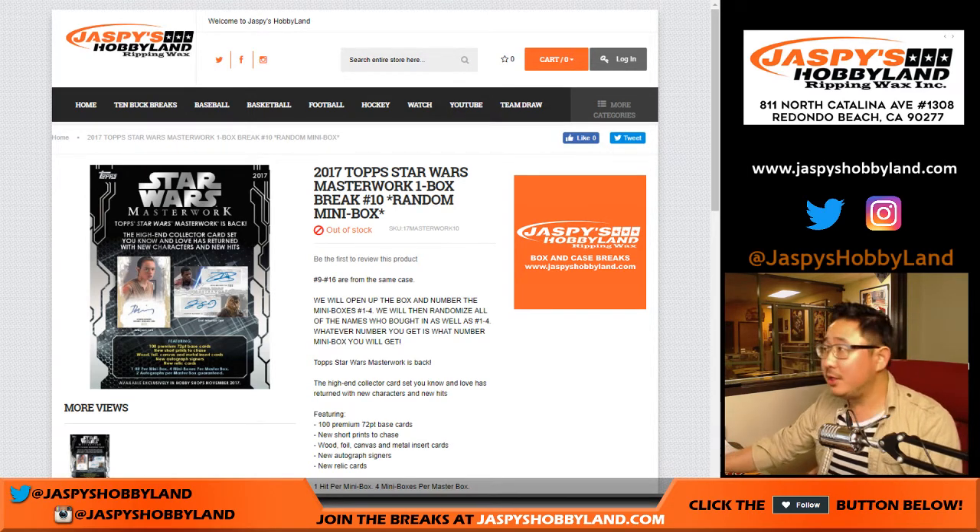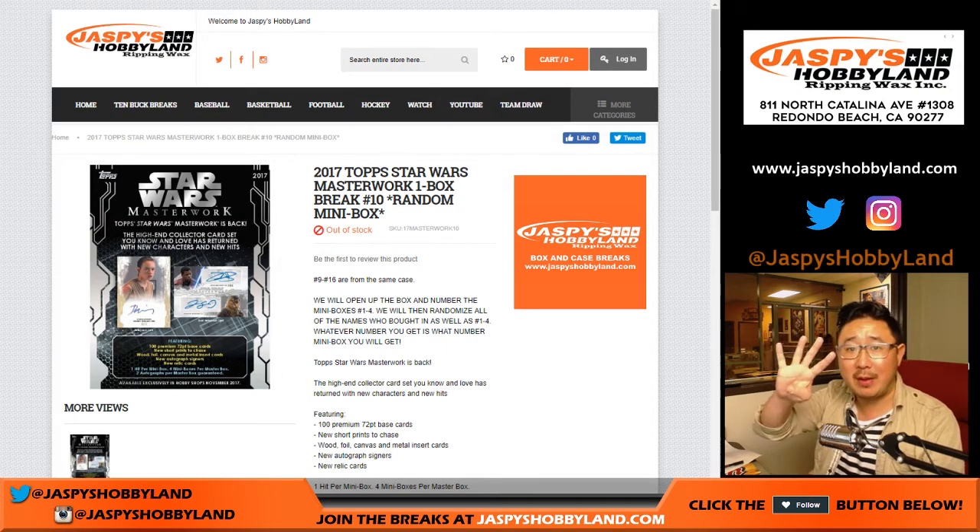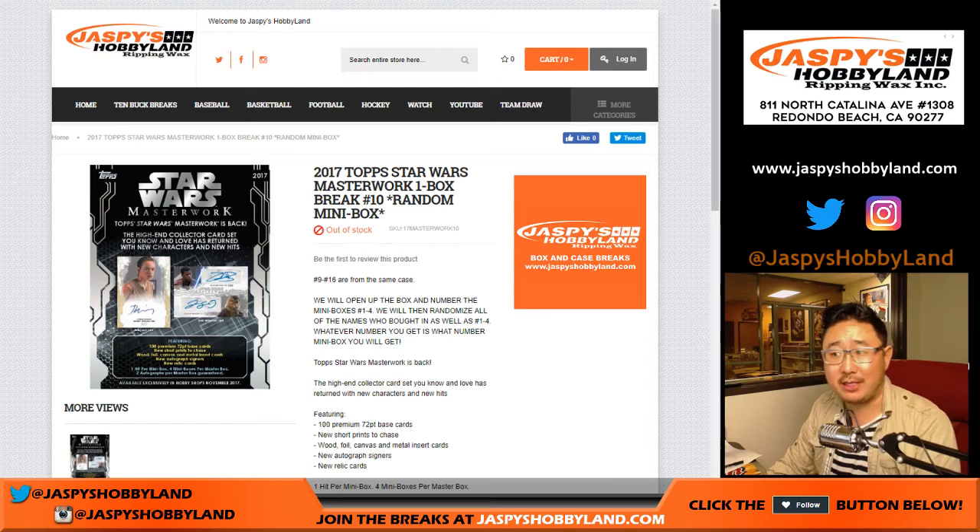Good evening everyone. Curtis from Canada doing some Star Wars 2017 Top Star Wars Masterwork One Box Random Mini Box Break Number 10. He bought all four mini boxes so this is a personal break.